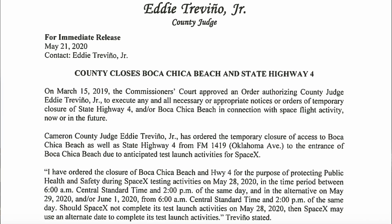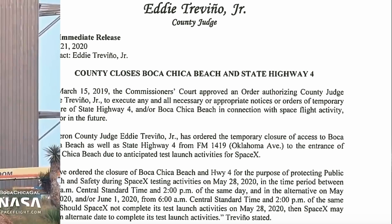There has also been a document released by Cameron County for road and beach closures. There is a primary date for testing of May 28th between 6am and 2pm. There are also backup dates of May 29th and/or June 1st with the same closure times. So it looks like the hop test is very close again.